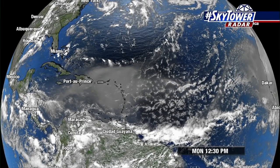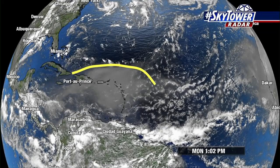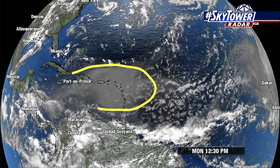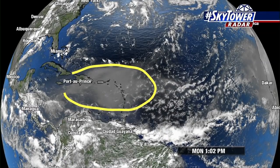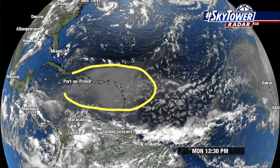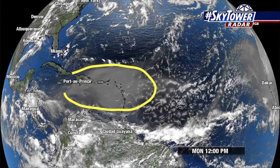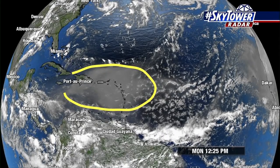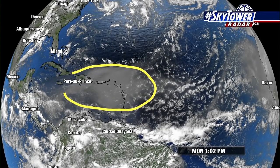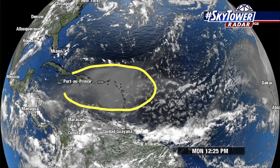That Saharan air layer — we talk about that from time to time. You look at this visible satellite loop and you can clearly see it: that kind of hazy look across the Caribbean, moving right over Puerto Rico, Port-au-Prince throughout Haiti and Hispaniola. So that is that drier Saharan air layer, which is working its way from the east towards the west. We get these big plumes of this that work their way to the west, and that's going to be pushing across the Caribbean. Eventually, it looks like it'll work its way up into the Gulf of Mexico.